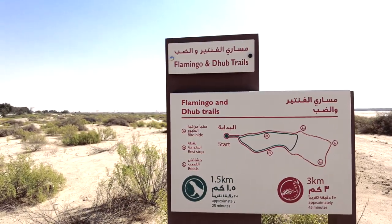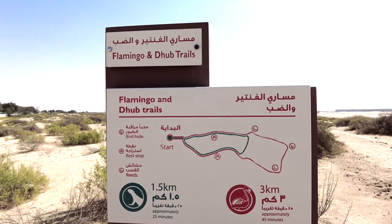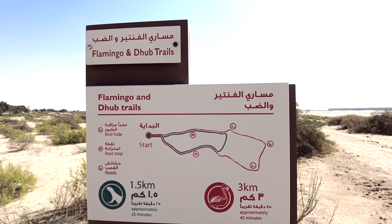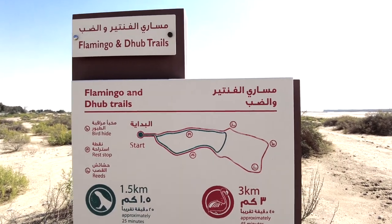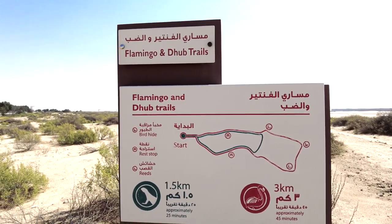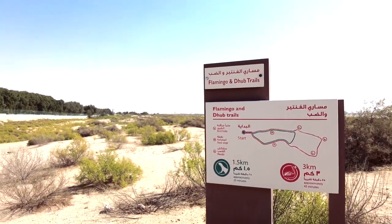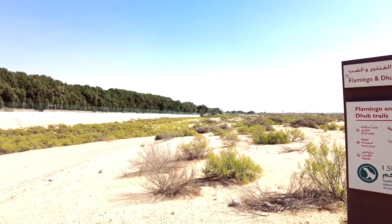There are two trails: the longer one is three kilometers, which will approximately take 45 minutes, and the shorter one of 1.5 kilometers that will take approximately 25 minutes. I think we should take the longer trail, so let us begin.